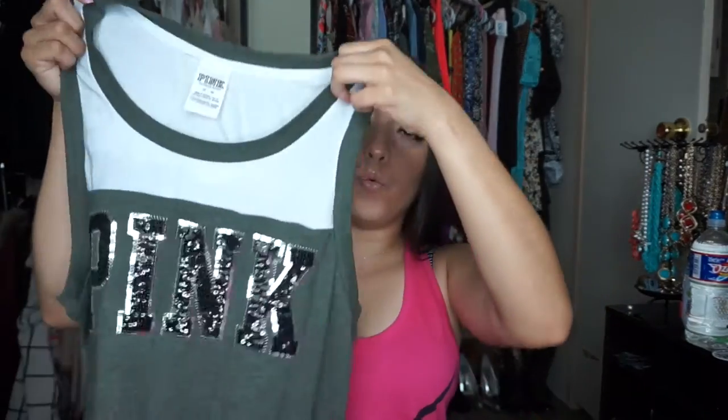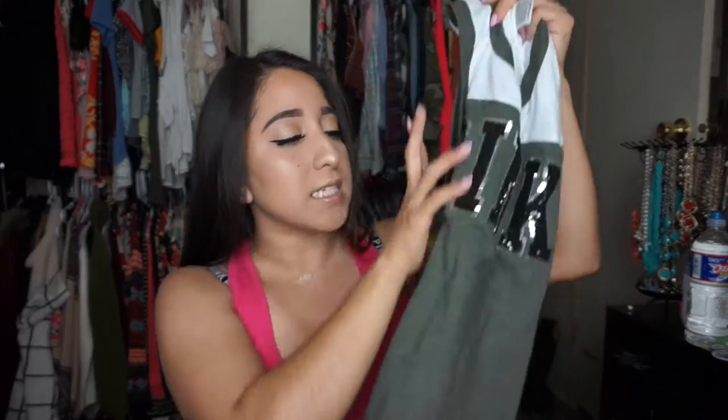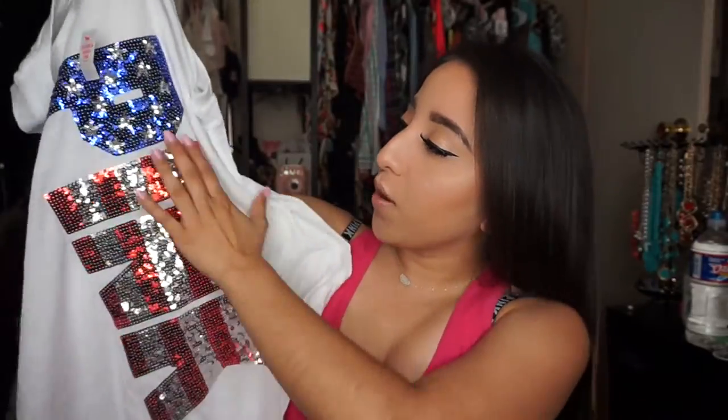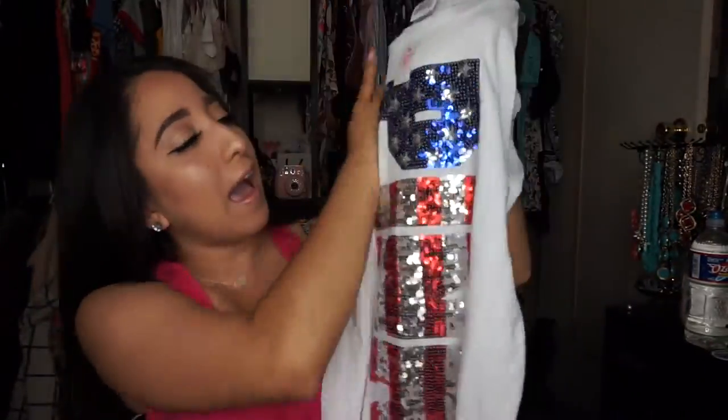I also got this olive muscle shirt from Pink — it has black and silver glitter with two black stripes at the bottom and a little white at the top. I got it in medium, though it runs a bit big. It was $32 full price. Then another 4th of July-inspired shirt — it has glittery details, the American flag, and says Pink. Also $32 full price. Anything with the American flag, I want it!